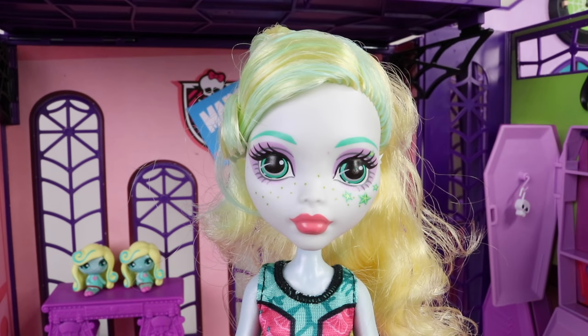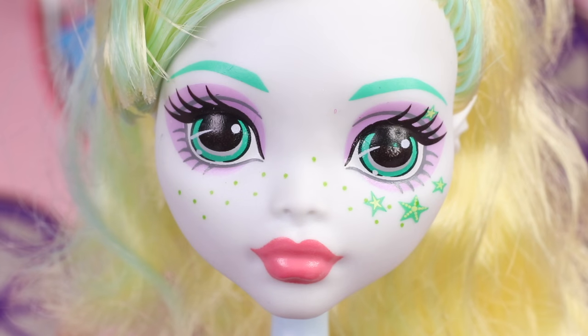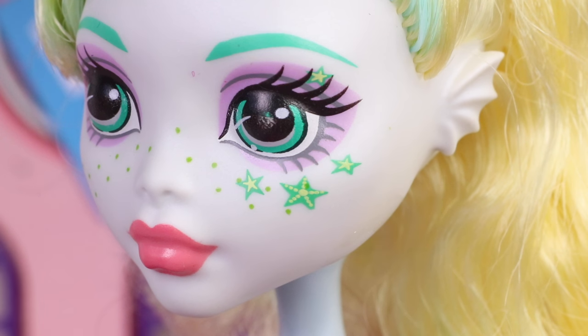Here is a look at her features up close. She features green eyes, green eyebrows, and she even has green freckles. She's also wearing a little bit of makeup which includes purple eyeshadow and coral pink lipstick. She also has four starfish around her eye — one above and three below.